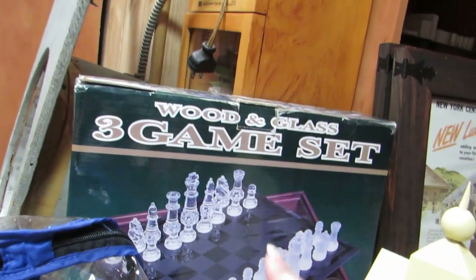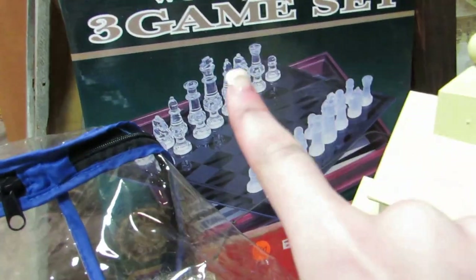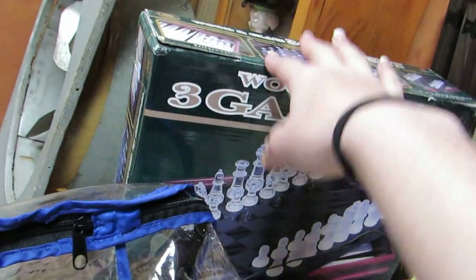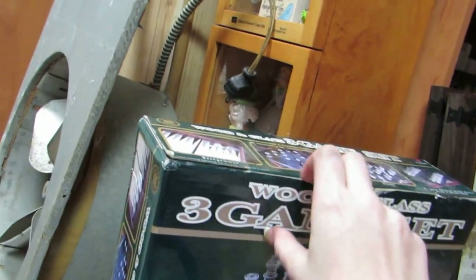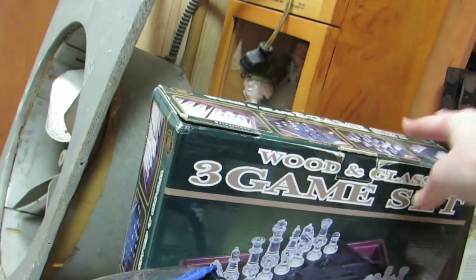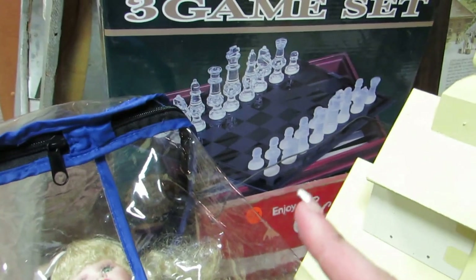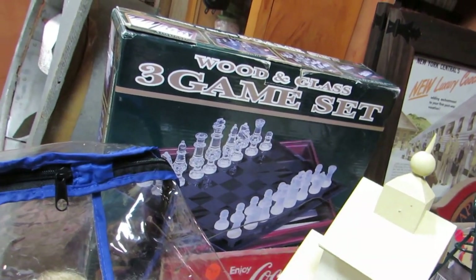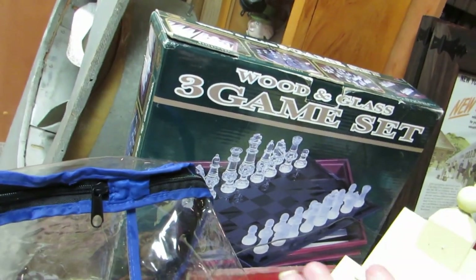I bought this wood and glass game set. I originally was going to use it to alter and use the pieces, but this game set retails for seventy dollars online. Someone apparently won this at Stanford University in some kind of chess or math competition, and it's signed on the top about it. It retails for seventy dollars, so I'm debating if I'm going to keep it for myself personally, because I do play chess. There's three games — backgammon, checkers, and chess — and I only paid three dollars for it.